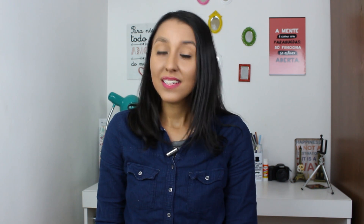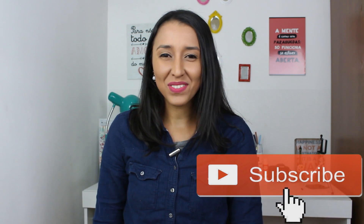Hey guys, Teacher Pricks here to help you talk to anyone, anywhere, anytime in English. Here on this channel I help people from all over the world improve their English skills and become more confident speakers. So if you are new here, please consider subscribing. But here we go.